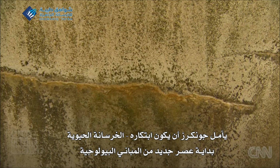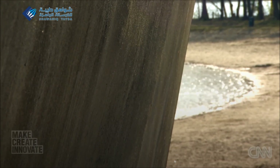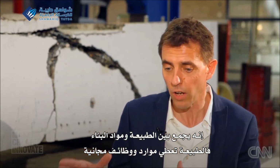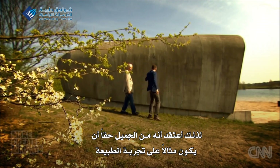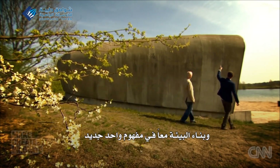And Jonkers hopes his concrete could be the start of a new age of biological buildings. It is combining nature with construction materials. Nature is supplying us a lot of functionality for free. I think it's a really nice example of tying nature and the built environment together in one new concept.